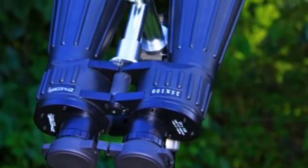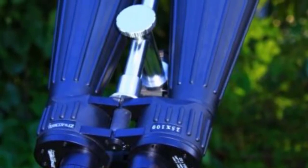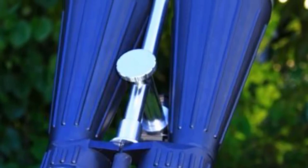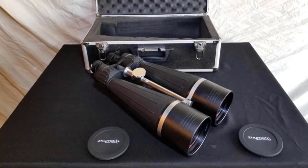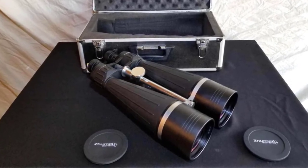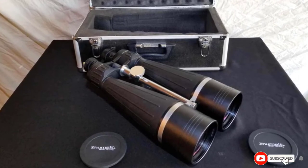The rubber around the eyepieces folds back to use the binoculars while wearing glasses. Unfortunately, these binoculars are quite pricey and are also the heaviest on this list at over 10 pounds. You will need to mount them on a tripod using the included tripod connector. There is also no cell phone connection available, which we would have liked on binoculars this powerful and expensive.